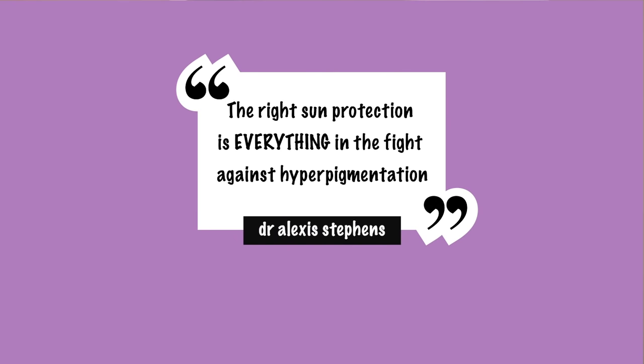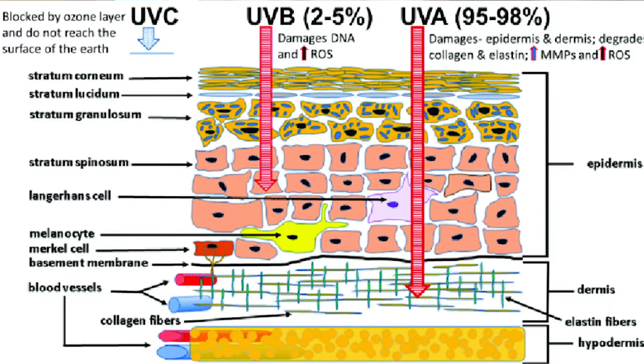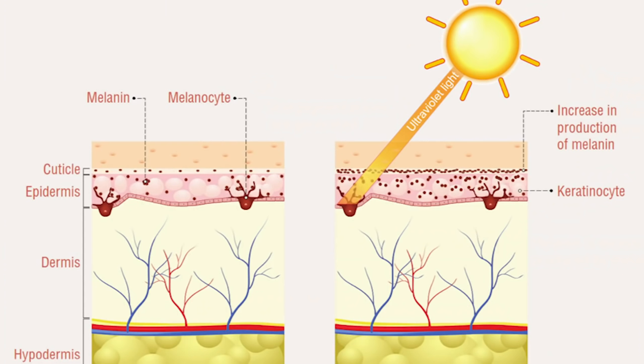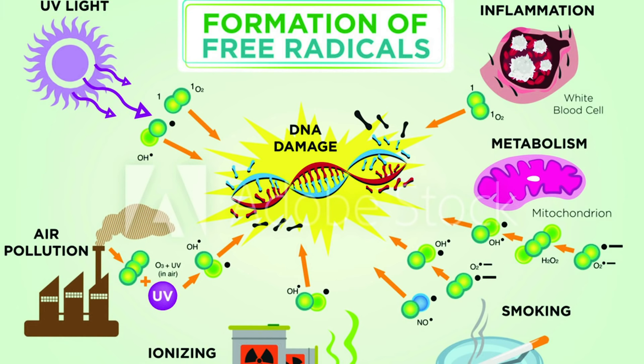Because we're fighting hyperpigmentation, all of our actives should be based on disrupting the melanogenesis pathway. Your number one line of defense in fighting hyperpigmentation is sunscreen — in fact, if you don't nail this step, nothing else matters. You need broad spectrum UVA, UVB, and visible light coverage, and infrared light if you can get it too. UVA, UVB, and visible light are non-negotiables. The right sun protection is everything in the fight against hyperpigmentation. Any strategy that effectively targets pigmentation must stop the influence of UV radiation and visible light on the skin.